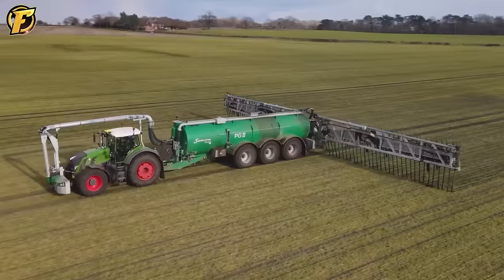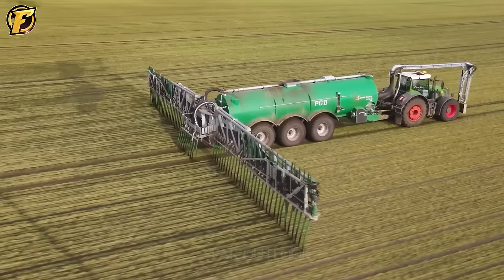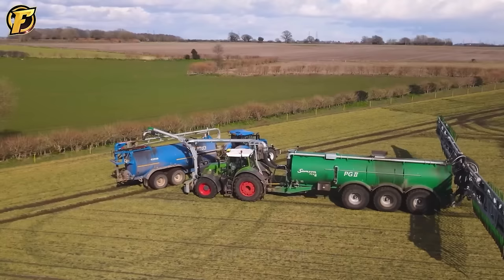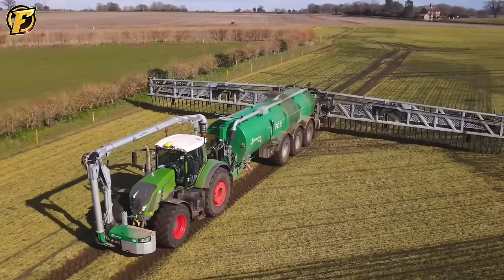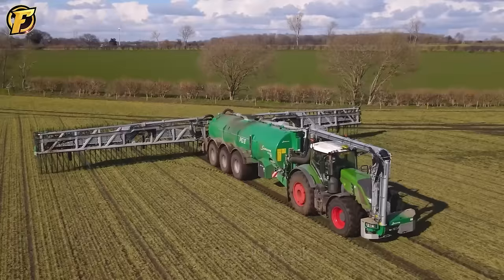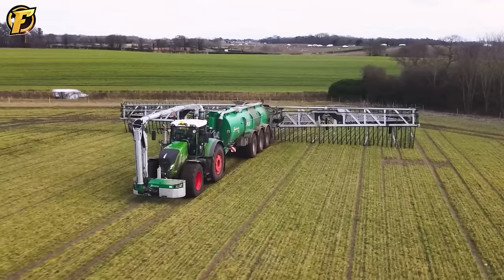The Fendt 939 Vario is a powerful and versatile agricultural vehicle that forms the perfect structure for precise and efficient mud spreading when combined with a Sampson PG2 mud spreader. With a working width of 36 meters, the machine can operate and take care of grass on a large area. This AD slurry process helps to provide nutrients and fertilizers to the soil, enhancing the growth and development of plants.